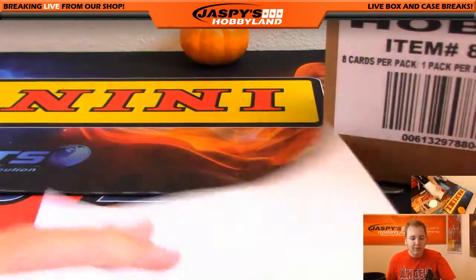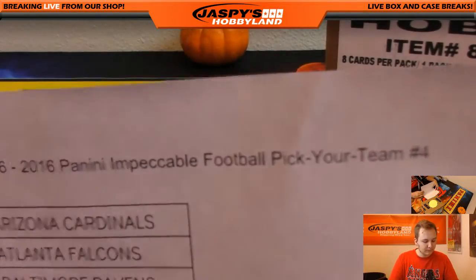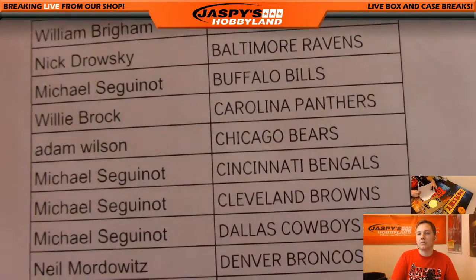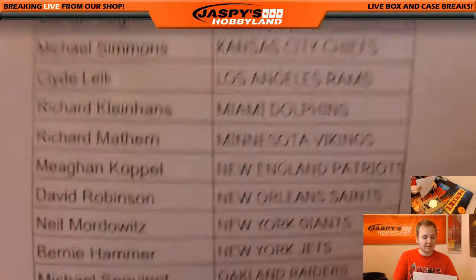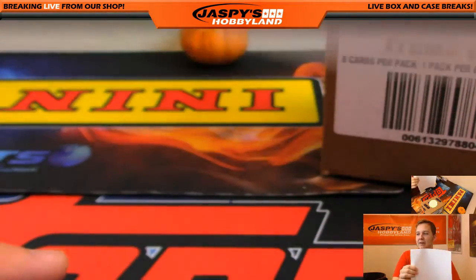How's it going everybody? Impeccable Football PYT4. Good luck everybody. We'll definitely blow through all the cases of Impeccable we have today.